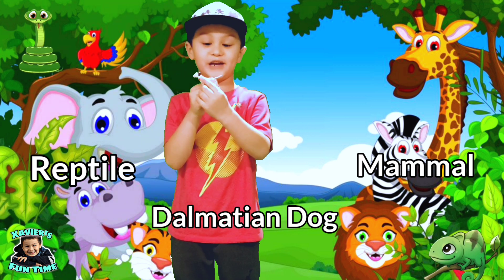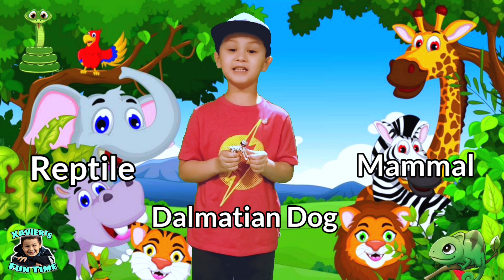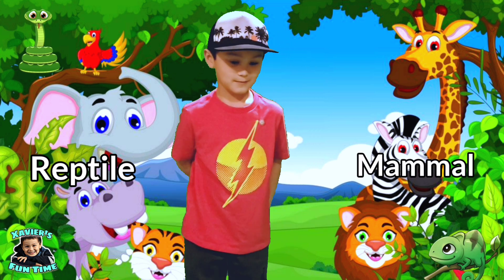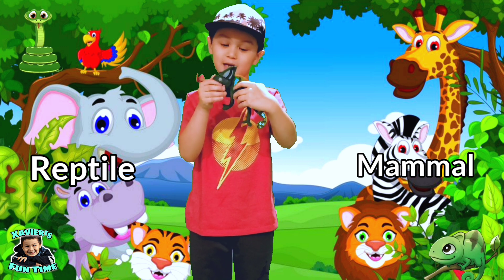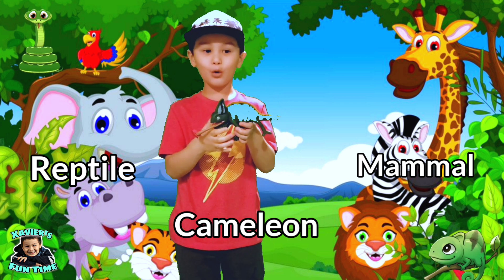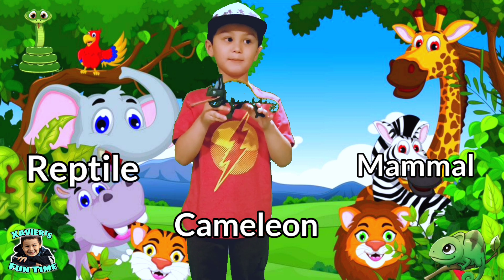This is a dalmatian dog. Is it a mammal or reptile? Yes guys — dalmatian dogs are mammals. This is a grand chameleon. Is it a mammal or reptile? Yes guys — grand chameleons are reptiles.